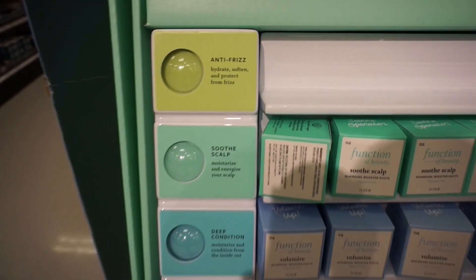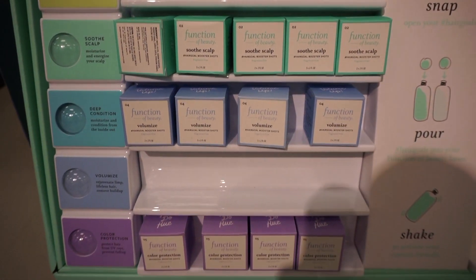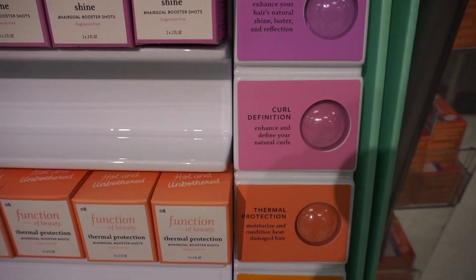Then you choose up to three hair goals booster shots out of 10 available. The 10 available are: Strengthen, Deep Condition, Volumize, Shine, Curl Definition, Thermal Protection, Color Protection, Lengthen, Soothe Scalp, and Anti-Frizz.